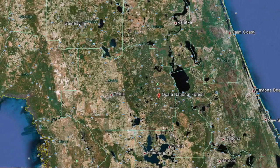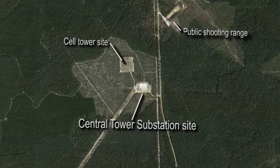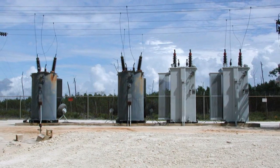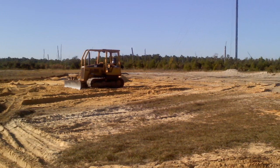My name is Chris Bryan with Clay Electric. I'm in the engineering department, and we're at the central tower substation site. We built the substation in the late 60s. Sometime in late 2008, we decommissioned the substation. So we started talks with the National Forest Service in 2009 to find out what exactly we needed to do.